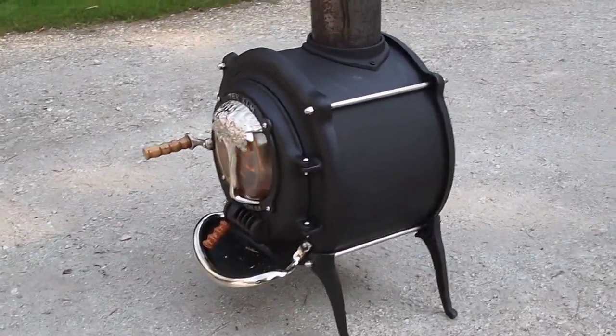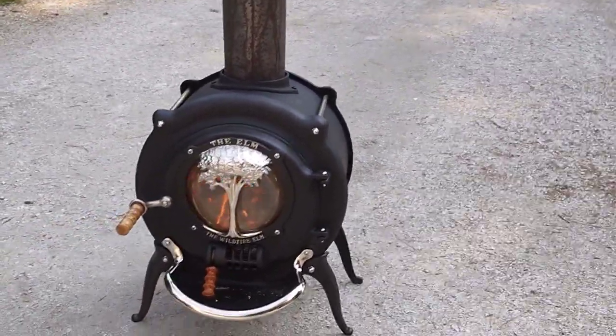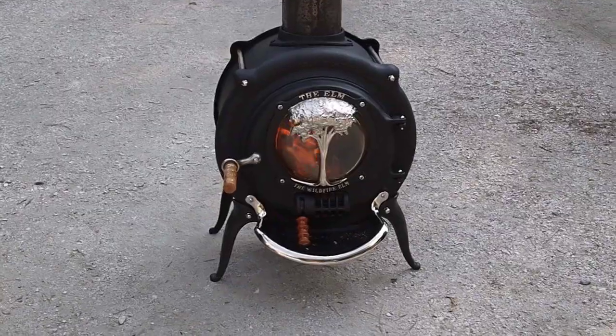This is the second time we've fired the stove up. It's been going for an hour and a half. The temperature I measured on the front, just in front of the stove pipe, is 720 degrees.